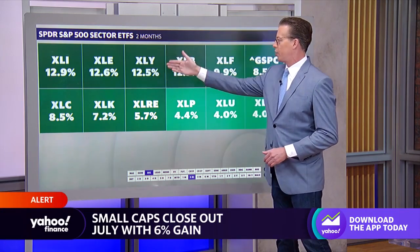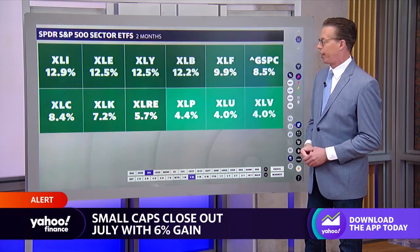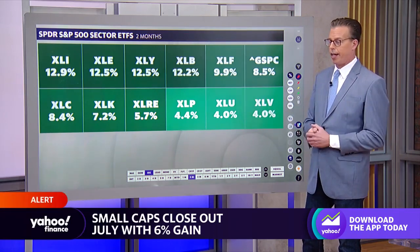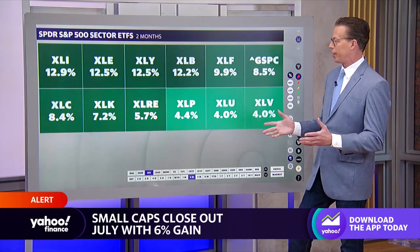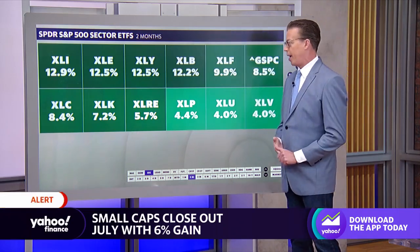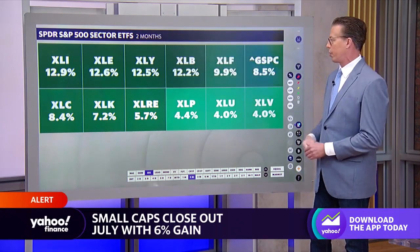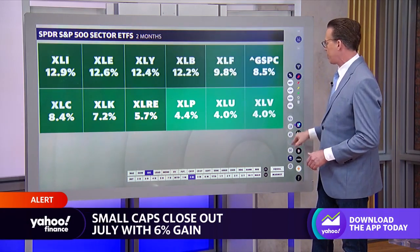Then energy. Then consumer discretionary — that's really a retail story. I was talking yesterday about how Kohl's and JWN, Nordstrom, are really two of the best performing stocks in the retail sector. That's brick and mortar — that was not the case at the beginning of the year. Then you've got materials — that's a soft dollar story — and financials.